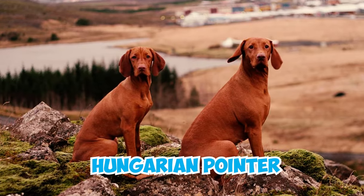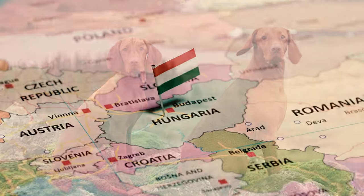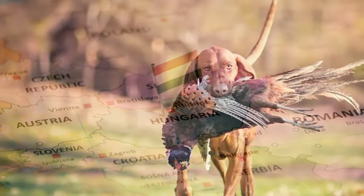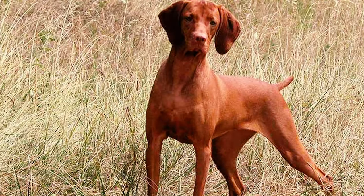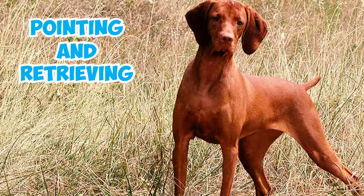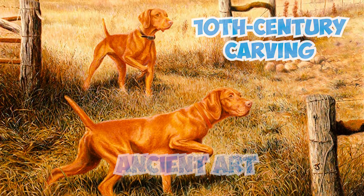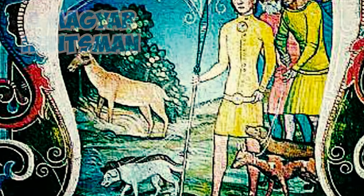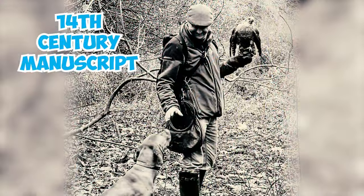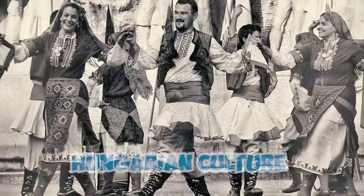Number 21: Known as the Hungarian Pointer, the Vizsla boasts a remarkable legacy spanning a millennium in Hungary. First employed by Hungarian nobility and leaders in hunting game birds and hares, they were cherished for their exceptional skills in pointing and retrieving. Number 22: Evidence of the Vizsla's existence can be found in ancient art, including a 10th century carving showing a Magyar huntsman accompanied by a smooth-coated dog. A 14th century manuscript on falconry also features a Vizsla-shaped dog, showing their long-standing presence in Hungarian culture.